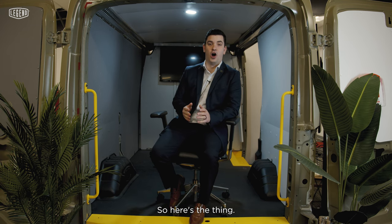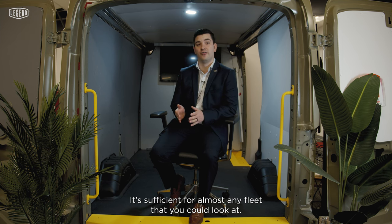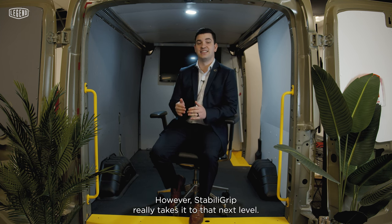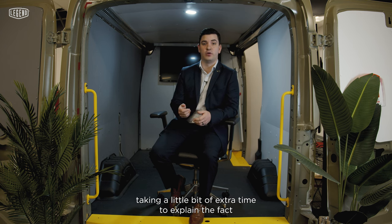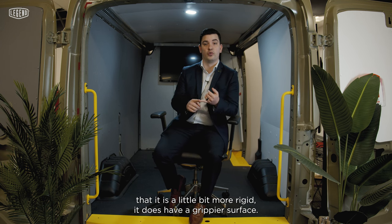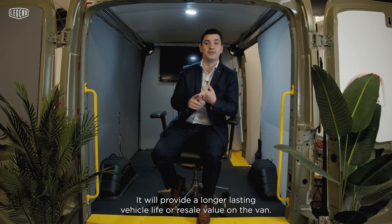Here's the thing — our AutoMat is a great product. It's efficient for almost any fleet you could look at. However, Stabiligrip really takes it to that next level. And when you're looking to go to that next level with your customers, taking a little bit of extra time to explain the fact that it is a little bit more rigid and does have a grippier surface is worthwhile.